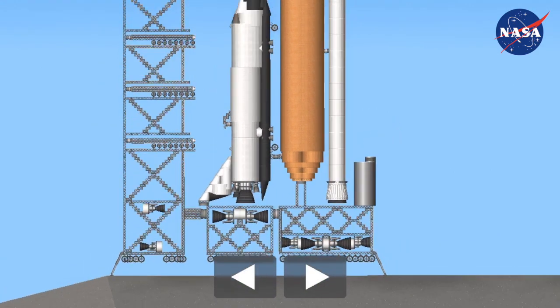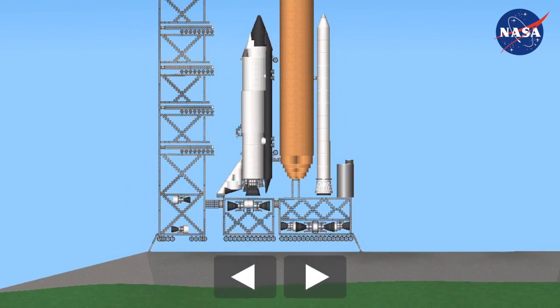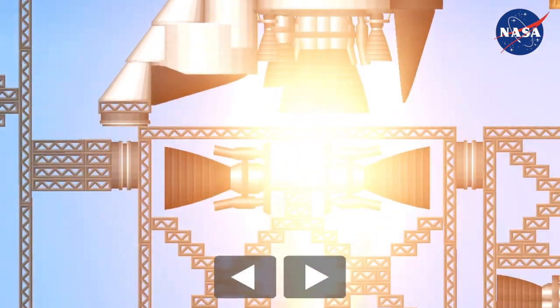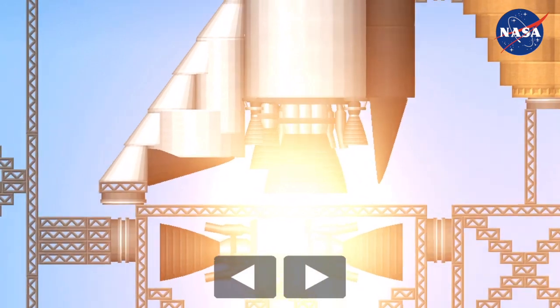T-minus 20 seconds. 15. 12. 11. 10. 9. 8. 7. We have a go for main engine. 4. 3. 2. 1.